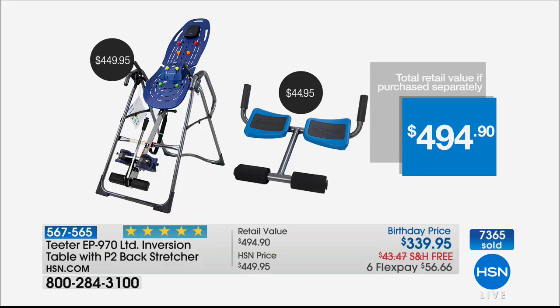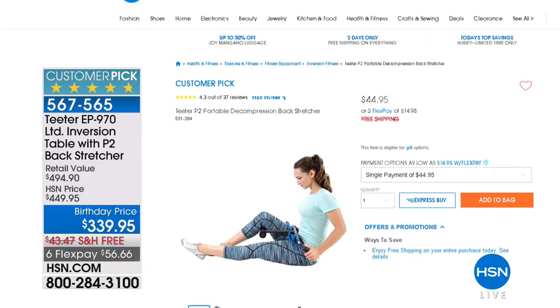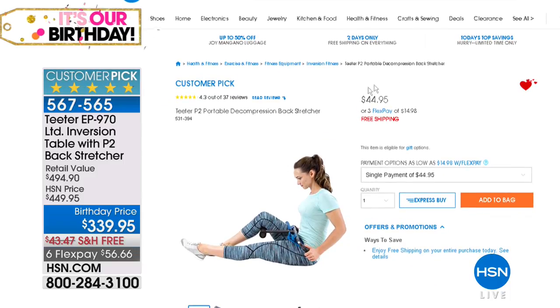Here's what you're getting today: the number one selling, UL listed for safety table on the market that sells for $450, plus the back stretcher — nearly a $45 value — so you'd be at $494.90 if purchased separately. Today you're getting more than $100 off, free shipping and handling, and it's on six interest-free credit card payments. The back stretcher is right there on hsn.com for $45, free with your purchase today.